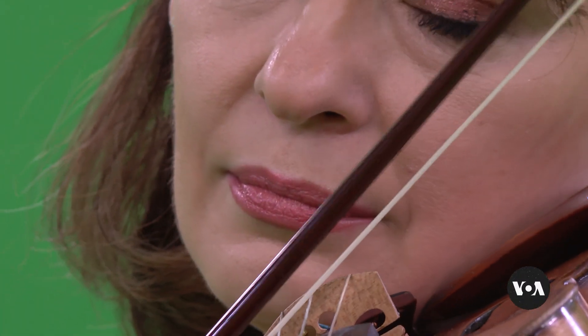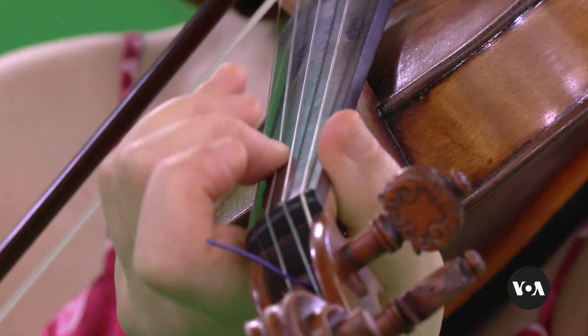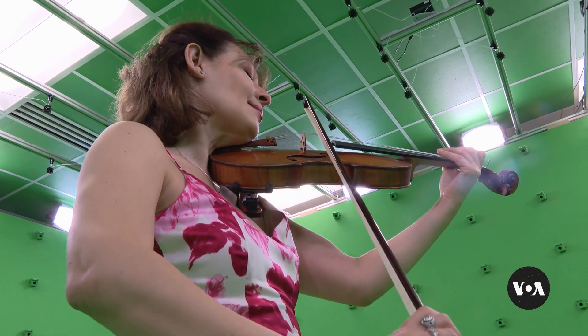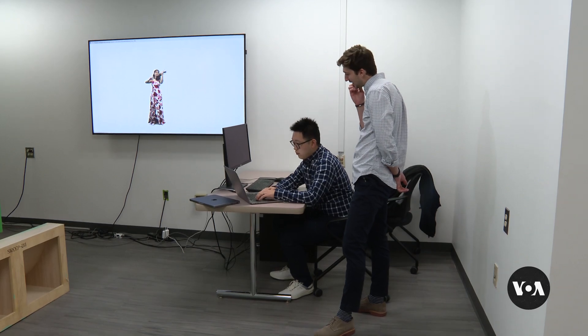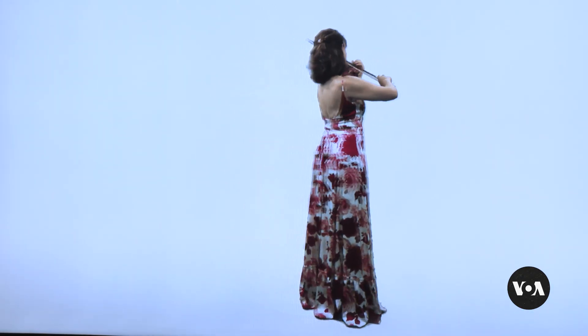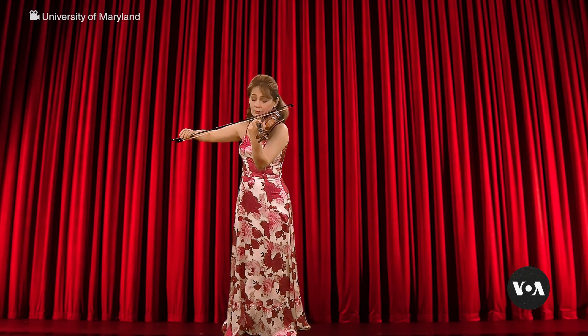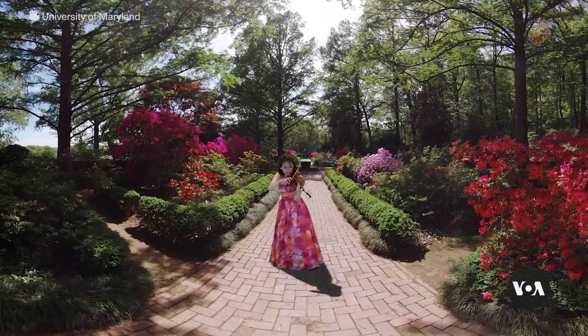Concert violinist Irina Morisciano may be playing for a non-existent audience, but not for long. In the specially outfitted holocamera studio at the University of Maryland, hundreds of 3D cameras are capturing her image and movements to create a lifelike hologram. Her holographic twin can then be placed virtually into any setting, so that someone with a virtual reality headset can feel like they're watching her live.